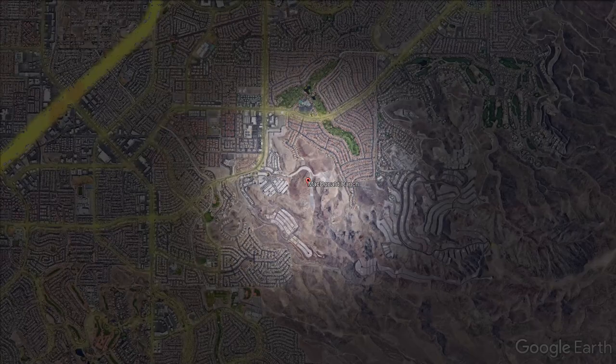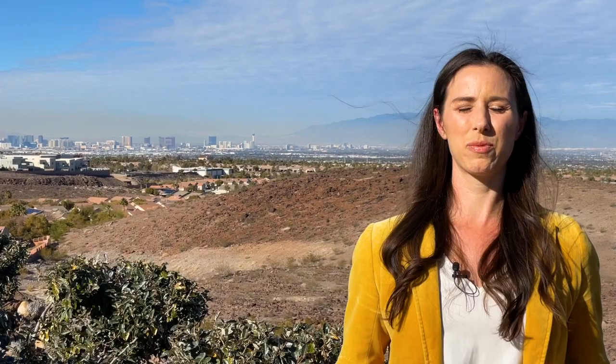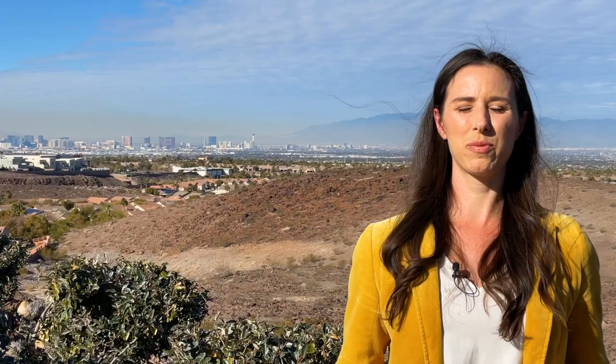McDonald Ranch is located in Henderson, Nevada, and it runs the area from Eastern Avenue all the way to about Gibson Avenue. It's really close to Green Valley Ranch, but is a little bit lesser known.